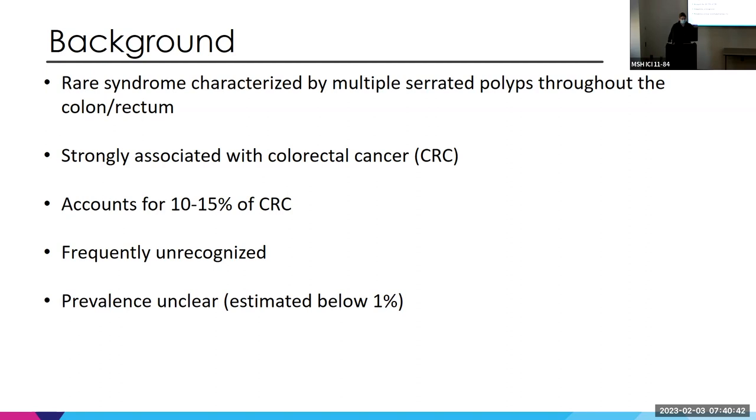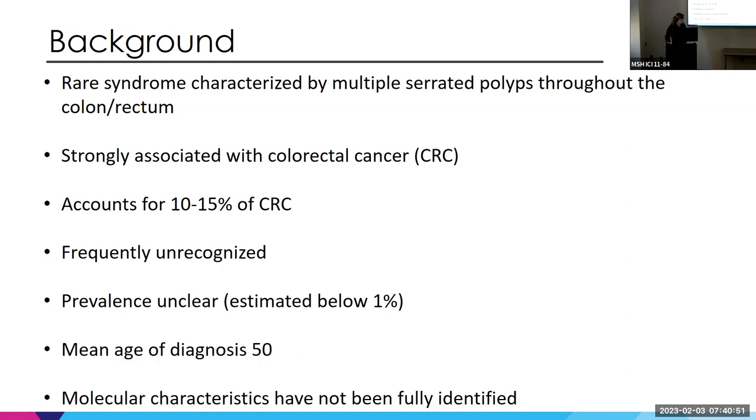The prevalence is unclear but estimated to be below 1 percent — some studies say less than 0.1 percent. The mean age of diagnosis is about 50. The molecular characteristics have not been fully characterized, but are thought to involve BRAF and KRAS, along with the serrated pathway lesions leading to cancer.